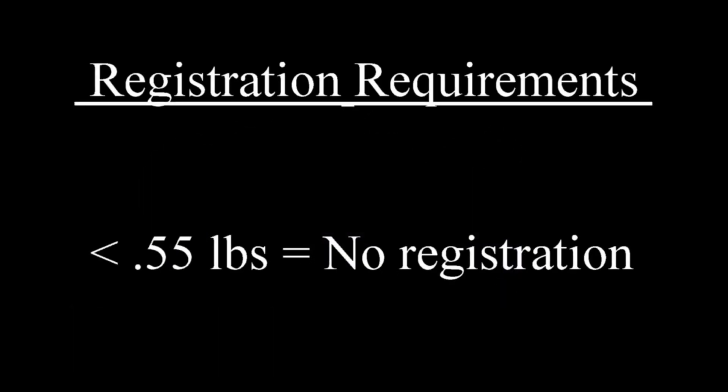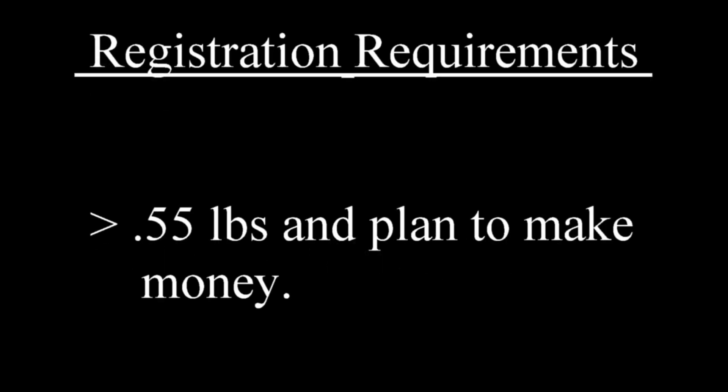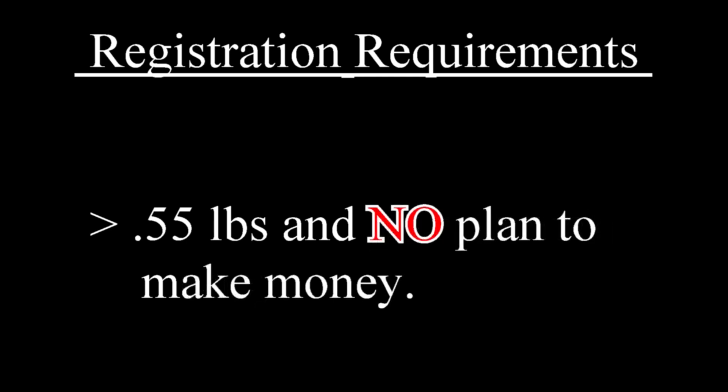If your drone weighs less than 0.55 pounds, you are considered a hobbyist and do not need to register your drone with the FAA. If your drone weighs more than 0.55 pounds and you plan to make money with your drone, you have to register with the FAA and pass what's called a Part 107 exam. My drone weighs one and a quarter pounds, so I am expected to register with the FAA, but since I am not making money on my YouTube videos, I am still considered a hobbyist and don't need to pass the Part 107 exam.